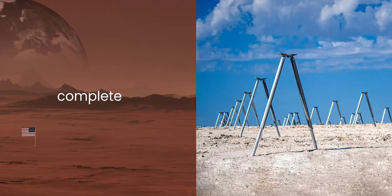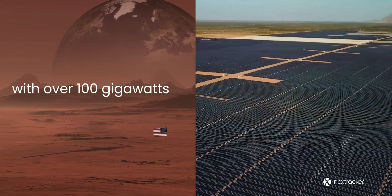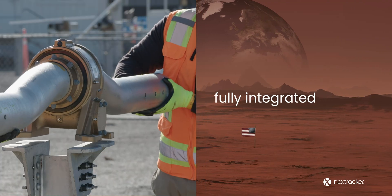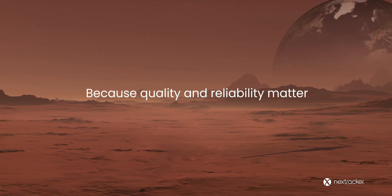Now proudly offering complete end-to-end foundation solutions and services, brought to you by a leading energy company with over 100 gigawatts of solar trackers shipped worldwide. Fully integrated, tested, and backed by warranty. We've got you covered because quality and reliability matter.